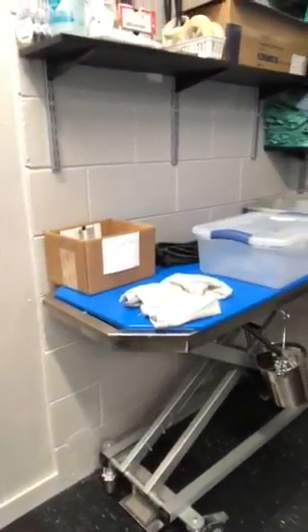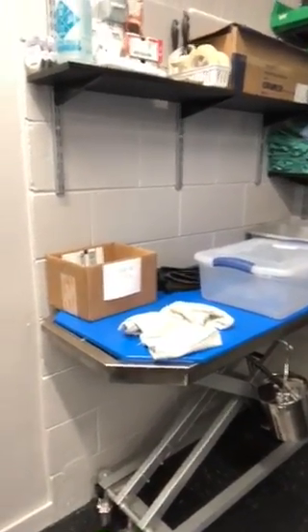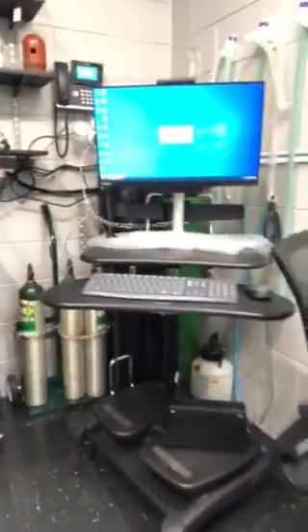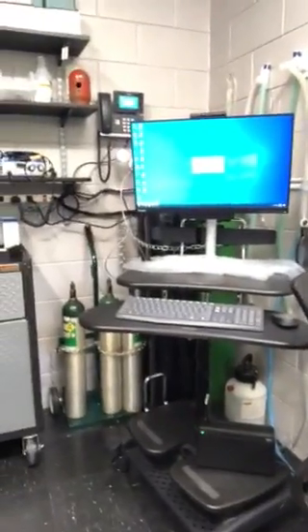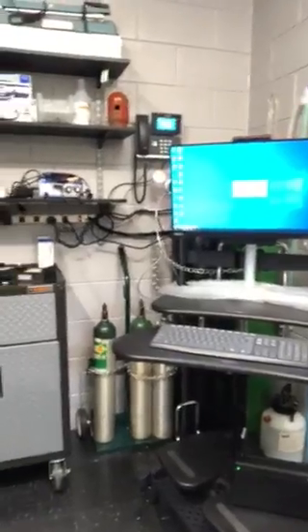Another big thing about these tables is they're all electric assisted, so we don't have to lift big things anymore. We can bring it all the way down to the floor and just step on the pedal. It also goes for our surgical table, which has heat too — a nice feature. We have this mobile workstation for our techs where they can roll around on wireless internet with battery backup and work anywhere they need.